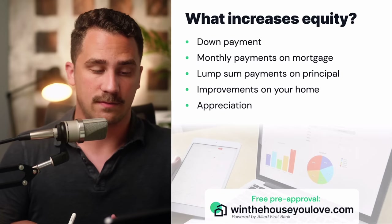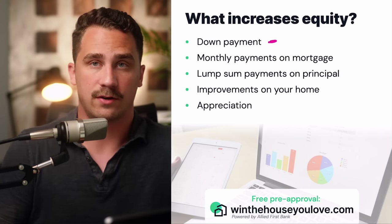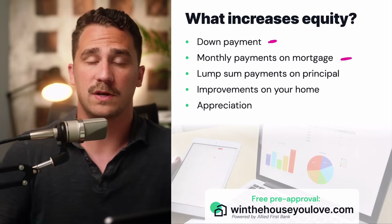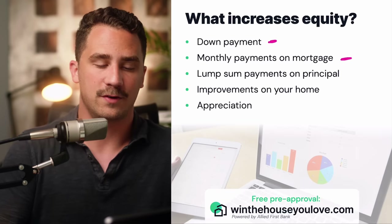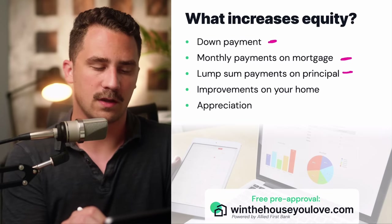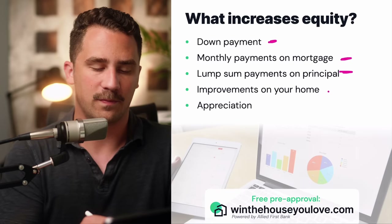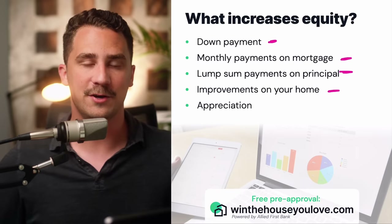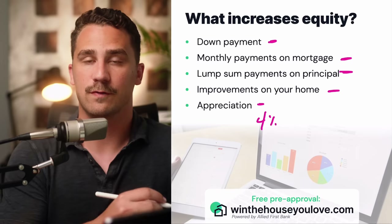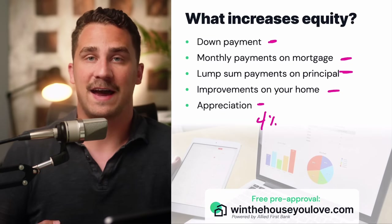So what does increase equity? First, when you bought your home, your down payment is instant equity. If you put 10% down, you already have 10% equity. Also, monthly payments on your mortgage — a portion goes to the principal balance, paying it down, and that money is accessible through equity. Any lump sums you make on your principal balance are equity in your home. Any improvements that increase the value give you equity. And then of course, appreciation — the average is 4% year over year historically — which is where a lot of people find the wealth-building factors of real estate.